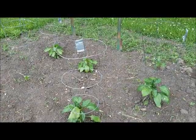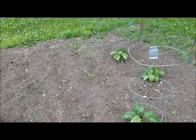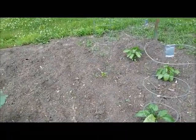Here are my bell peppers. I only had one plant survive of my seed plantings — the rest are ones that I had to buy at the store.